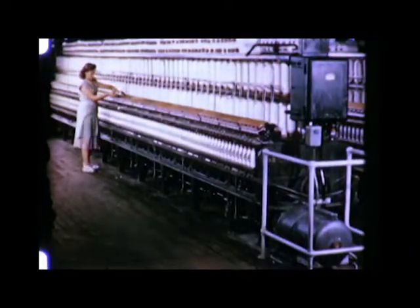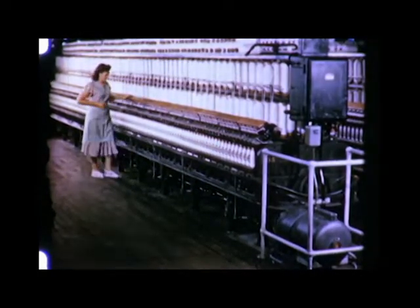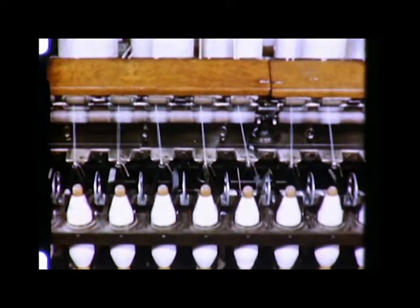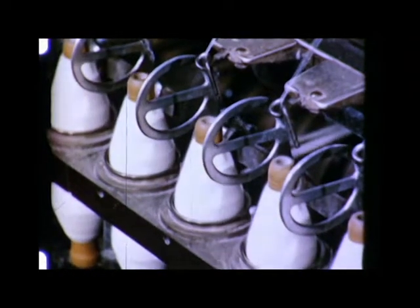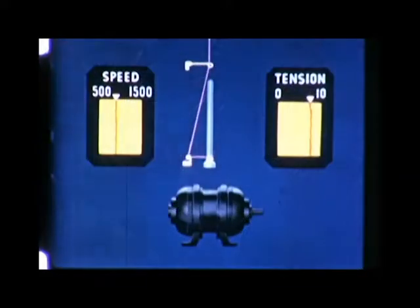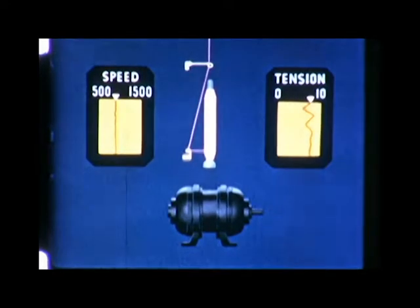Higher control speeds is another production and processing trend that affects almost all phases of the industry. In spinning, higher controlled speeds are being achieved by a pilot installation of an adjustable speed drive for spinning frames. Although final details of this drive are still in the developmental stage, there is encouraging evidence that spinning frames will be able to turn out more yarn than ever before. With a constant speed motor, yarn tension varies, limiting the speed of spinning.